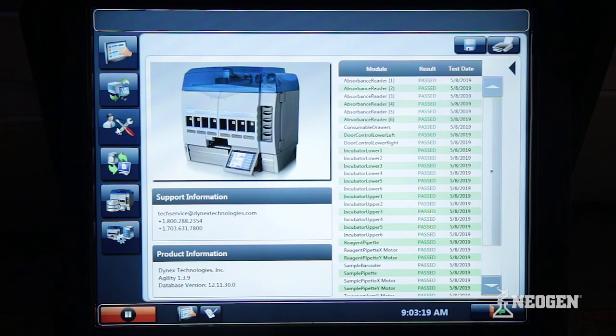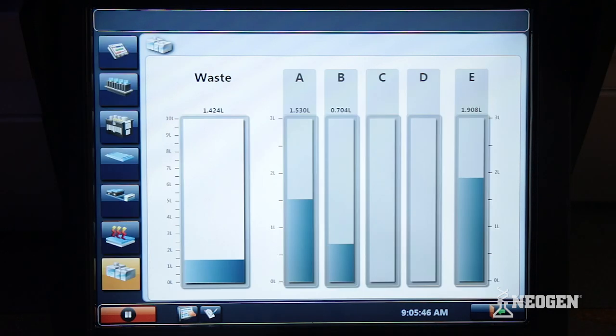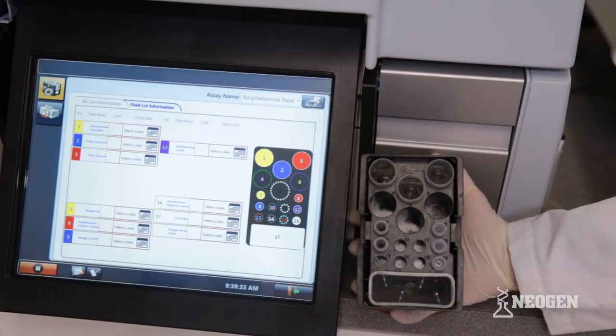All the Agility's functionality is controlled through an easy-to-use touchscreen user interface. The touchscreen display provides comprehensive monitoring systems to track consumable levels and provides clear instructions on reagent loading through each step of the process.